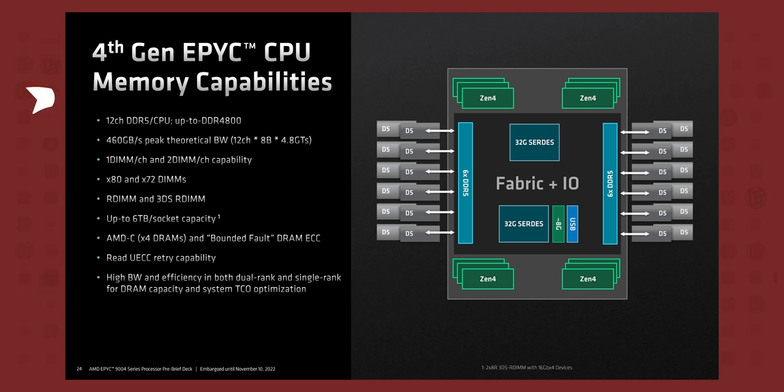They are not as expensive as the copious amounts of memory this thing supports. Across 12 channels, we're talking up to 6 terabytes of DDR5 running at 4,800 megatransfers per second, allowing for a theoretical peak throughput of 480 gigabytes per second across the whole thing — all without taking too big of a hit in total latency.